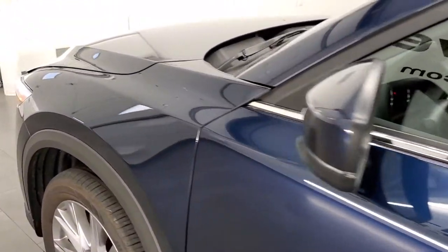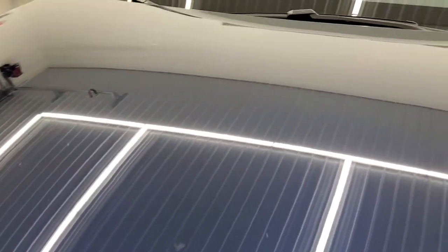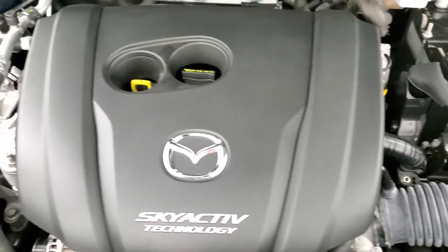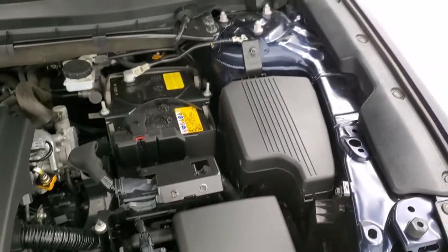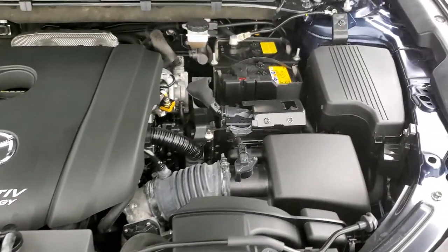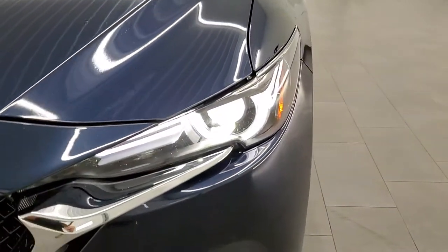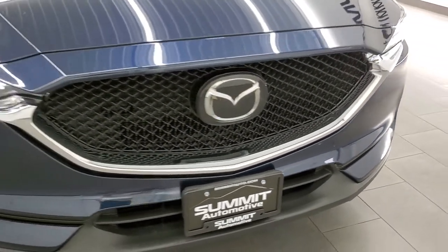I would personally like to thank you for checking out the video today, and hopefully from this HD video you will have been able to tell just how clean this Mazda is all the way around, inside and out. Under the hood we have a 2.5-liter four-cylinder motor, 184 horsepower. Engine bay is very clean and runs very smooth. Once again this vehicle has been fully safetied and inspected by our service shop, has a fresh oil and filter change, all the fluids have been checked and topped off, and this Mazda is 100% ready to go. There's your emissions sticker. You do get the HID headlamps and LED running lights on there.